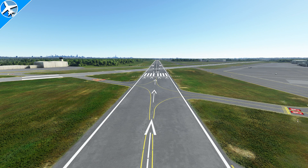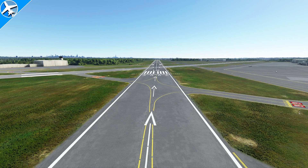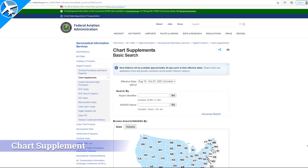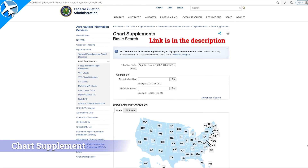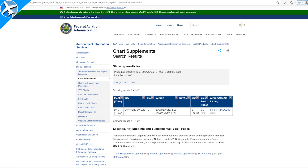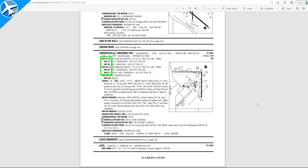If we move down and get three red, we're slightly low at a 2.8-degree glide path. And four red means we're too low — glide path less than 2.5 degrees. If you don't have access to Jeppesen charts, you can go to the FAA's website, the Chart Supplements Basic Search page. Type in the four-letter airport code, click the blue link, and you'll get a listing of runways including the type of lighting and the visual glide slope indicator.